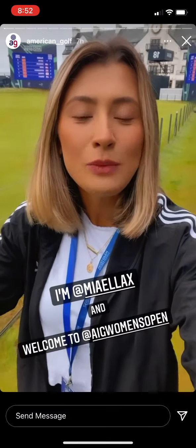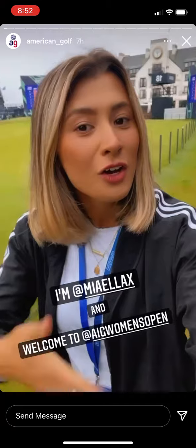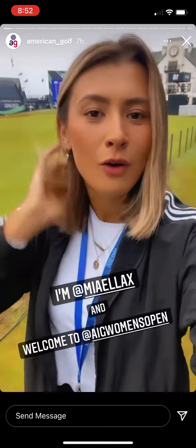Welcome to the AIG Women's Open today at Carnoustie. It is very grey. My name is Mia Baker, and I'm going to be doing a little bit of an Instagram takeover on the American Golf stories today.